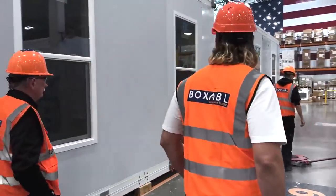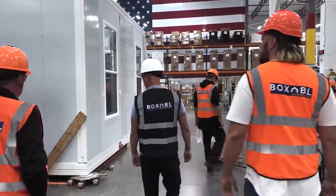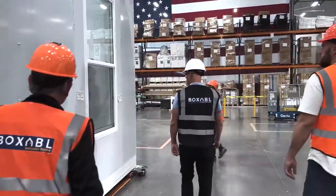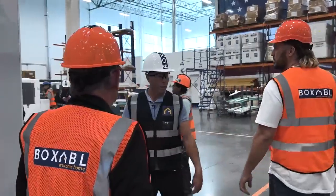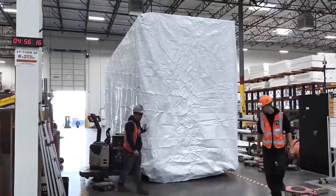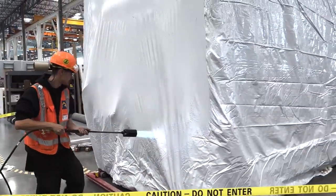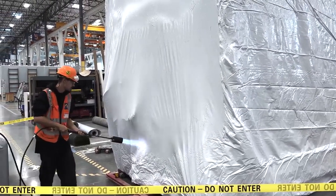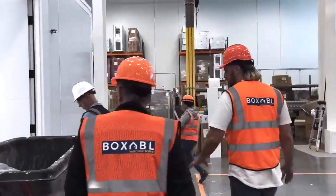Units go through dielectric testing to make sure the electrics are working. This one is in the final stages — we can walk right in. The units get shrink-wrapped for shipping — that's how they get wrapped and shipped. All the appliances fit into the fixed core of the unit. In the future we'll probably be able to get furniture in there too — we're designing our own furniture that will all be packed in.